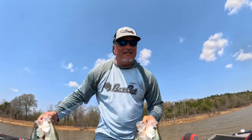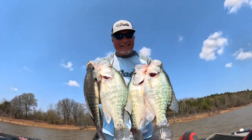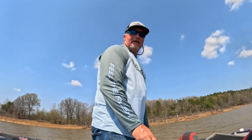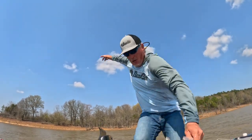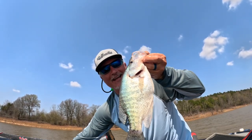All right guys, that's it — what a day on Grenada, it doesn't get any better. They are all going back — that's how we roll. I even got one back here that hasn't gone in the water yet. Folks, have a great one — it was a fantastic day on Grenada.